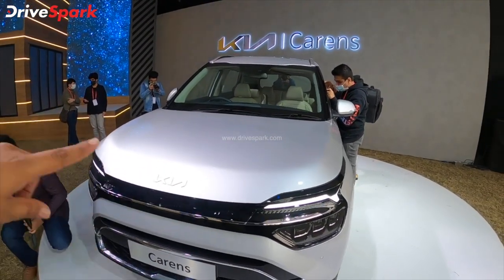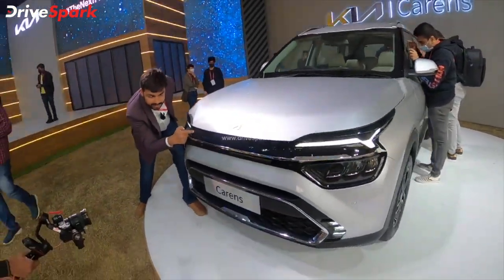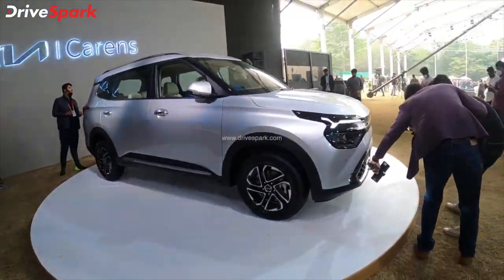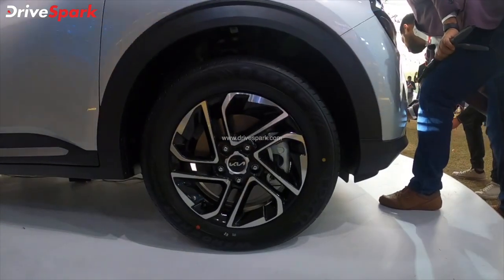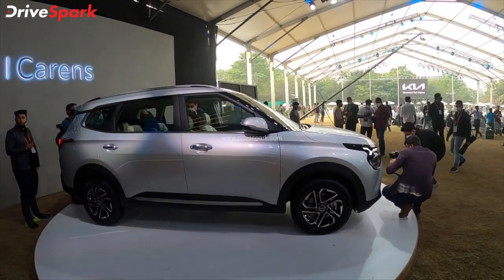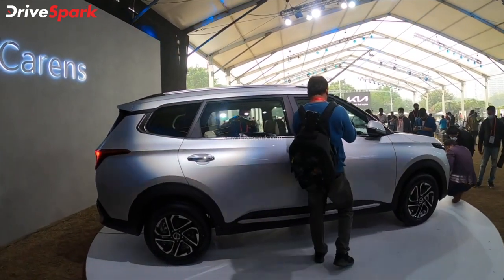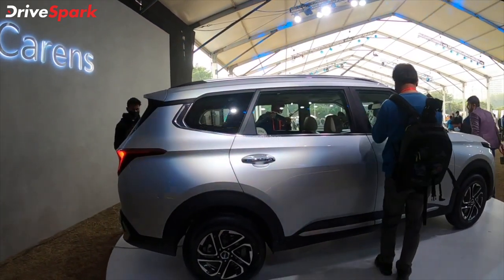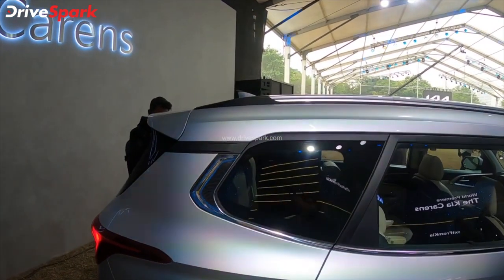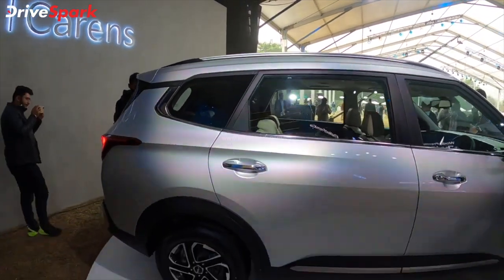This is the SUV market — it has a flat design, a muscular curve, and a smooth design. The side design starts with 16-inch dual-tone diamond cut alloy wheels, MRF Wanderer tyres, and all-round black cladding. You have a beautiful cladding, muscular line and muscular look, especially with the strong shoulder line. You also have squarish quarter glass and squarish A, B, and D pillars giving it a SUV-ish look.